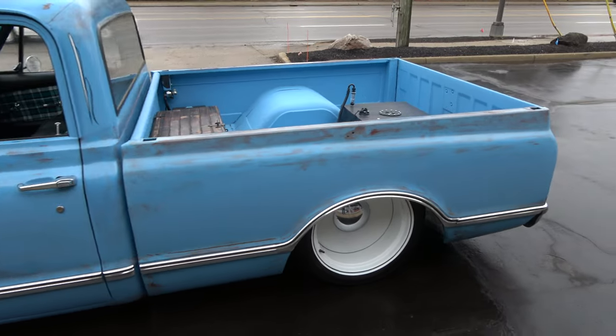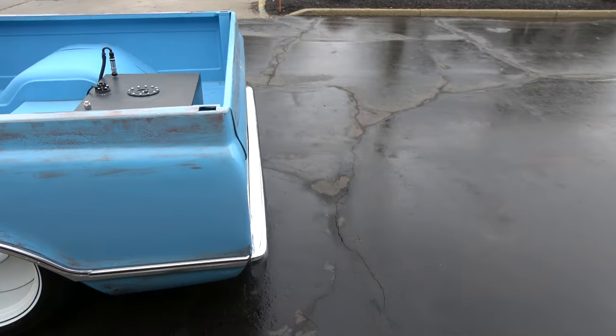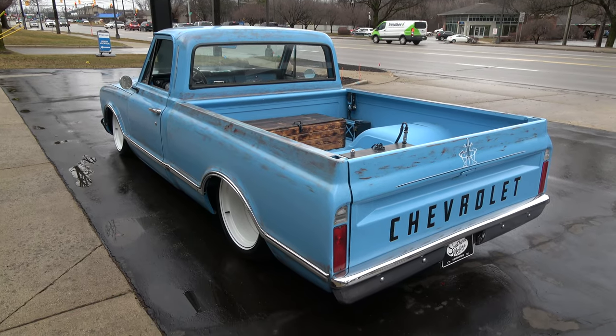It's got that light blue with the patina. It's got the white 20-inch Mob Steel wheels on it. It's got all Air Ride Technologies custom air ride suspension on it.